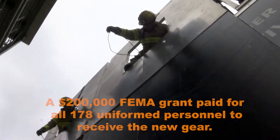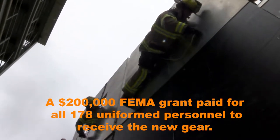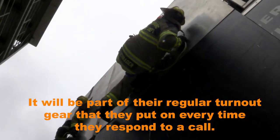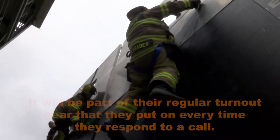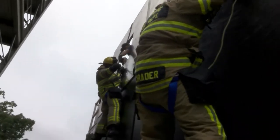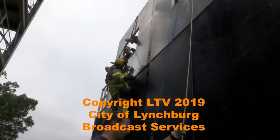Chuck up on that rope just a little bit. There you go. Chuck up on your rope too. Touchdown, 5 o'clock. Right arm out, 3 o'clock. There you go. Nice and steady. Good job, Steve. Good job, Derek.